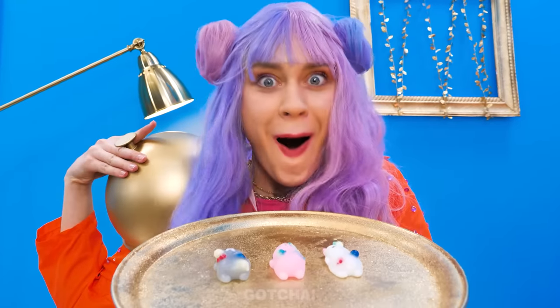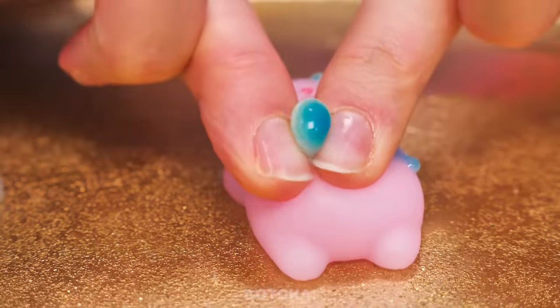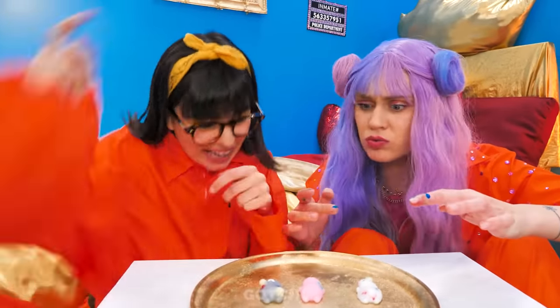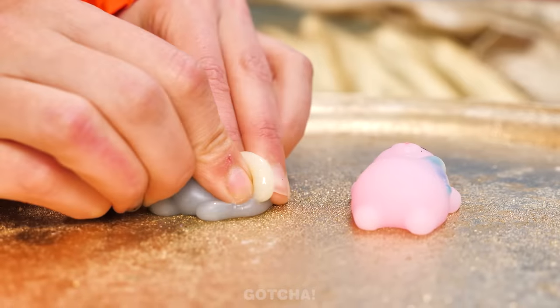What a squishy surprise! Who's ready to pop some pimples? I'm sure these bears can bear it! That looks cool! Can I try? So I just squeeze it like this? Ugh!